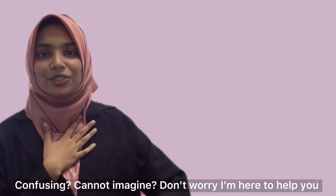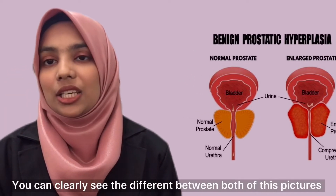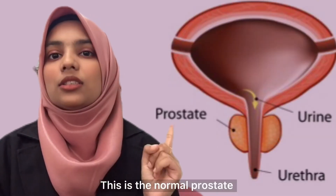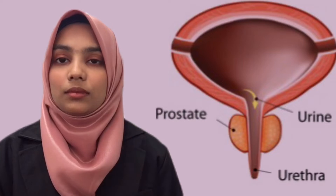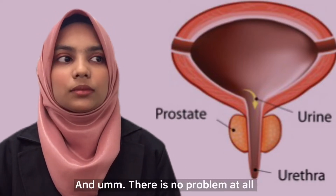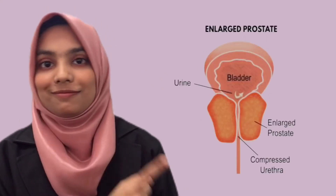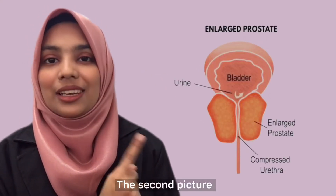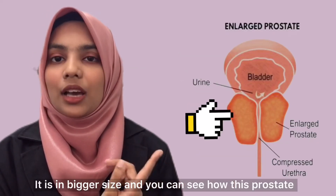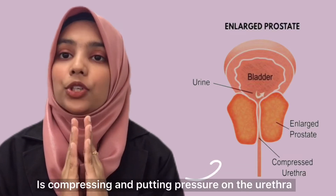Don't worry, I'm here to help you. Do you see both of these pictures? You can clearly see the difference between them. This is the normal prostate — positioned below the urinary bladder with no problem at all, this is the normal size. But in the second picture, you can see the prostate is bigger in size and is compressing and putting pressure on the urethra.